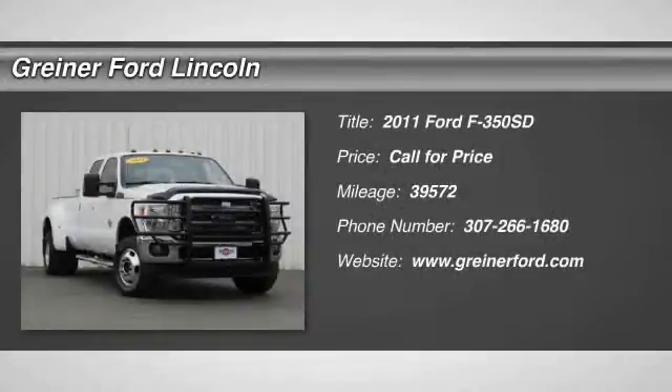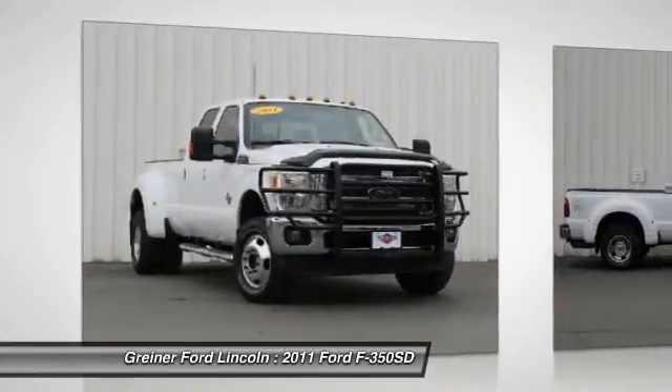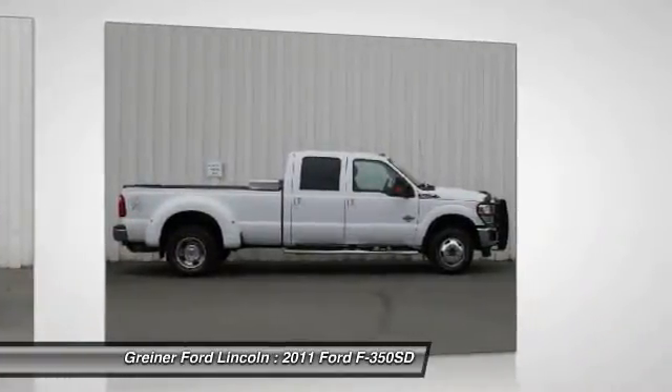The 2011 F-350 Super Duty — head-to-head fuel efficiency, head-to-head towing, head-to-head torque. Ford F-350 Super Duty.